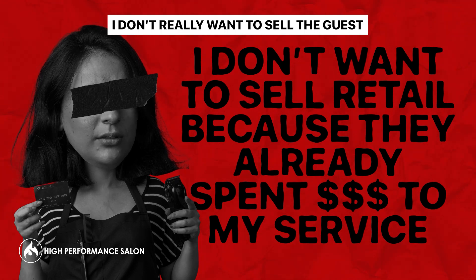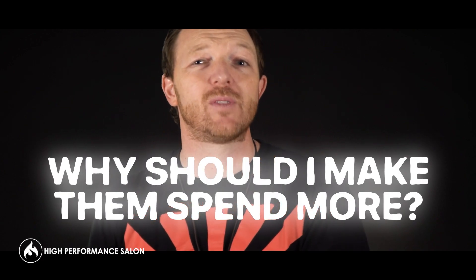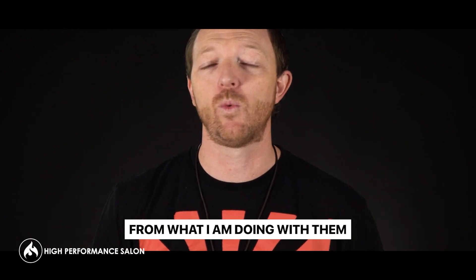Most people feel this way about selling behind the chair. They say, well, I don't really want to sell the guests — they're already spending a couple hundred dollars on their service. Why would I sell them something else too, when they're already spending money on what I'm doing with them?